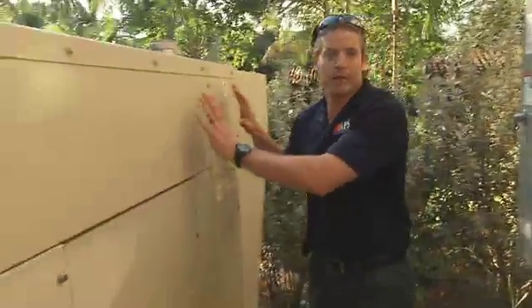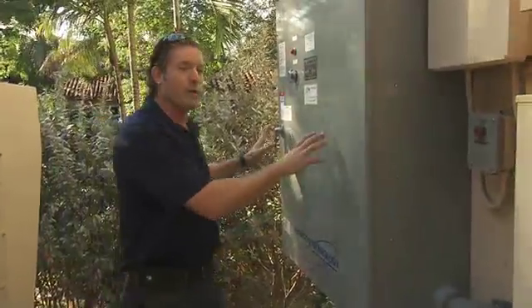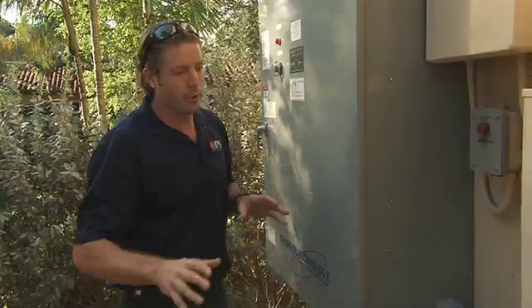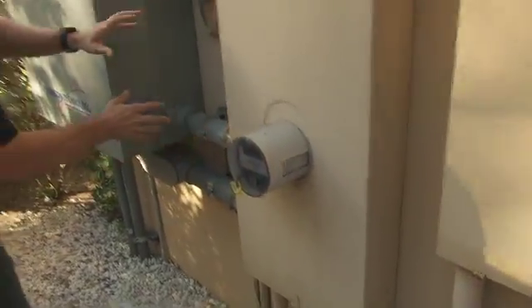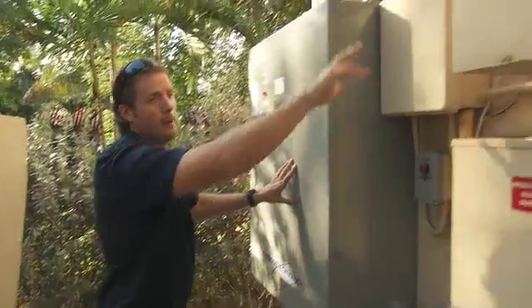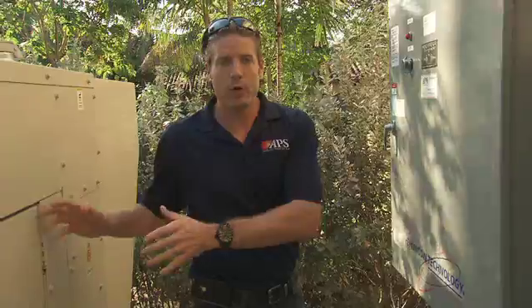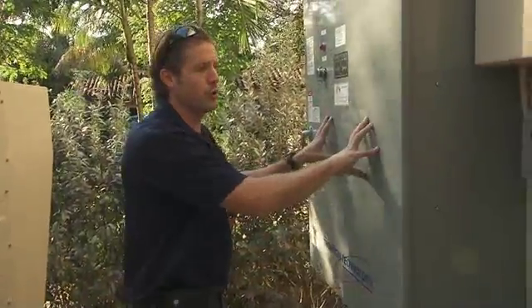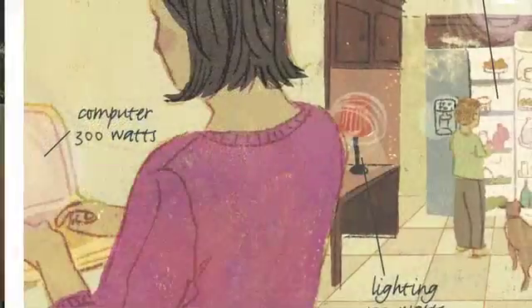There are two major components to an automatic generator system. Obviously, you've got a standby generator. However, the brains behind the operation is the automatic transfer switch. Normally, during utility power, power is routed from the electrical meter through the transfer switch, and then back through your main breakers into your circuit breakers, powering things such as your lights, TVs, etc. When utility power is lost, the generator system will turn on, supplying power through the transfer switch, which will then divert that power through your electrical system.